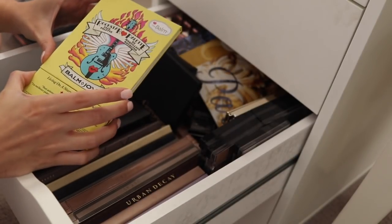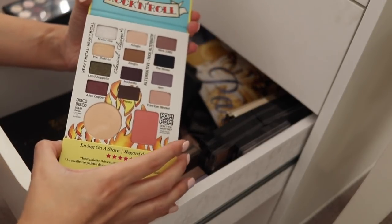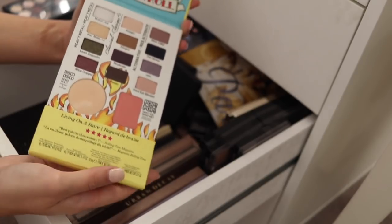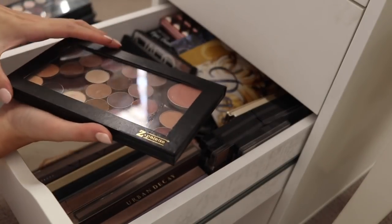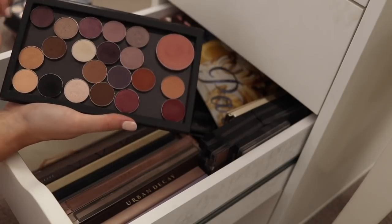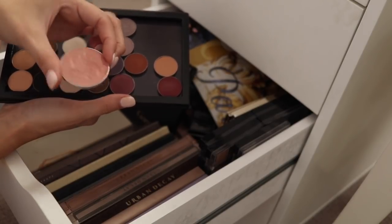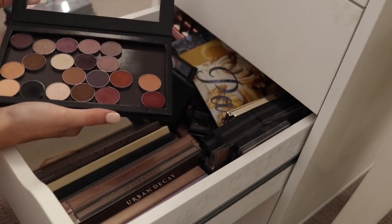Another Balm palette — this is the Balm Jovi Rockstar palette. Really cute little concept with some eyeshadows, a highlight blush, and then down here you have some lip colors. But again, I don't reach for it, so this one I'm going to pass on. Another do-it-yourself one here — this is a Z palette and I believe all these shadows are Makeup Geek. Fantastic quality, fantastic formula — I will definitely be holding onto these. However, I do have a MAC cream blush in here — Lady Blush — and this is really old, so I'm going to get rid of that and hold on to this palette.